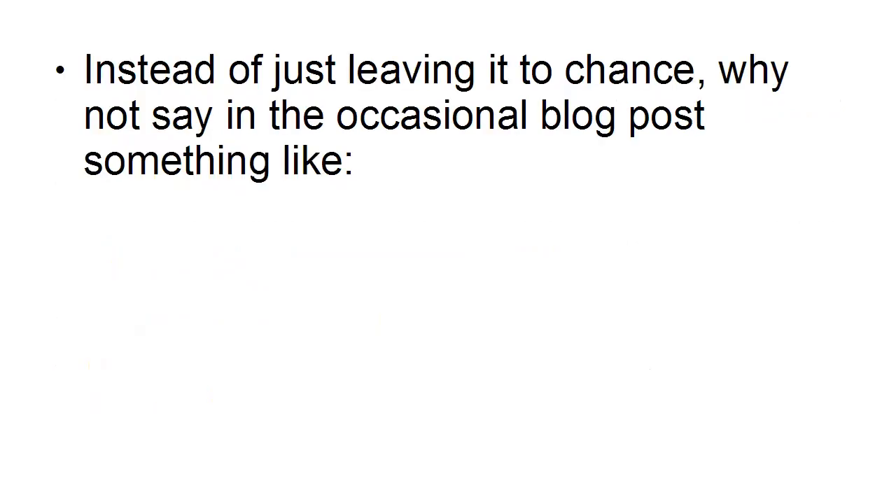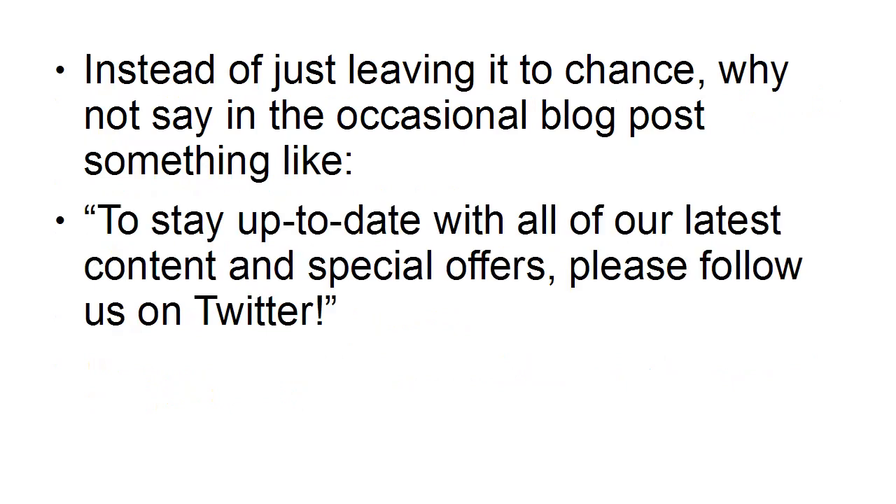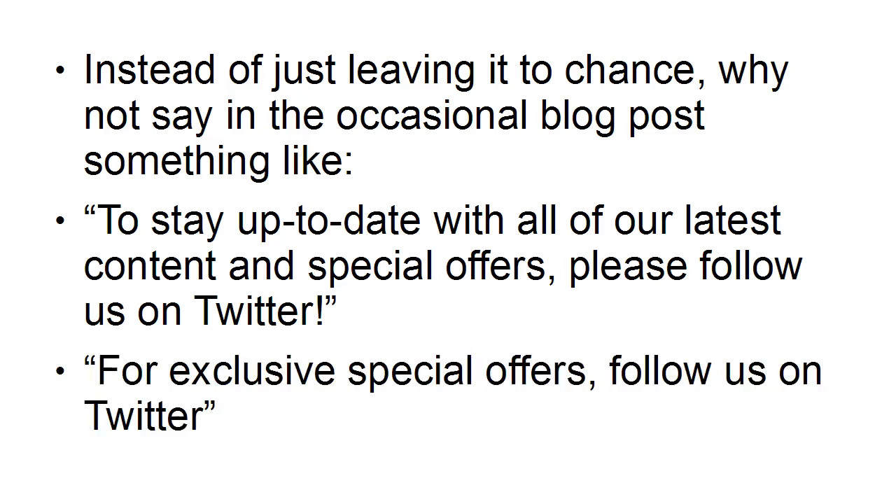Instead of just leaving it to chance, why not say in the occasional blog post something like, 'To stay up to date with all our latest content and special offers, please follow us on Twitter.' Or, 'For exclusive special offers, follow us on Twitter.' And then occasionally, perhaps you might tweet a coupon code number to your Twitter fans that they can use to get a discount when they come to check out, if you have a shopping cart site. So it gives people a really good incentive to follow you on Twitter, because there's something in it for them, as well as being able to receive all your latest tweets.